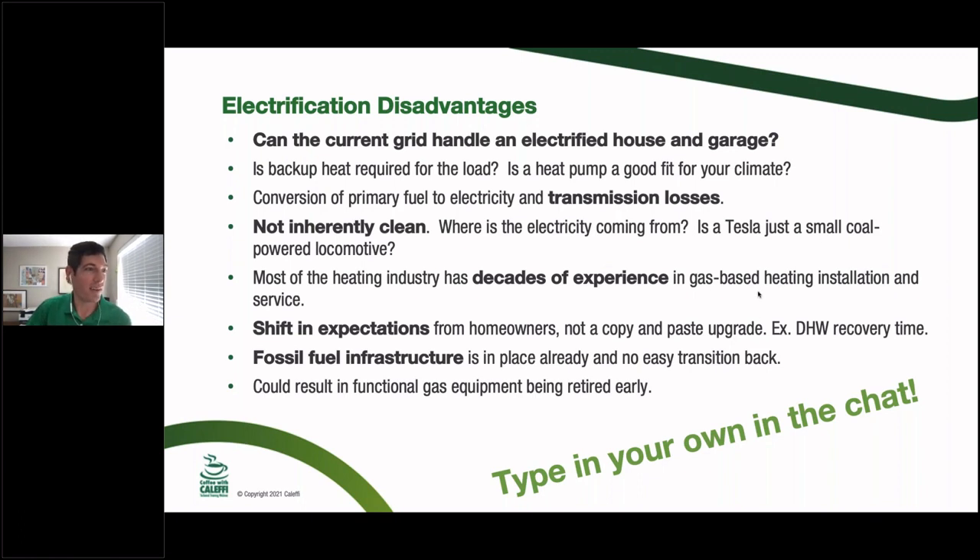From the audience on disadvantages: the cost of electricity versus gas is a big one. One person mentions natural gas in their region is ten times cheaper per unit of energy than electricity — and in the Midwest natural gas is so abundant and cheap that it's very hard to look past. Another comment: the Texas grid collapse during the storms showed how unreliable the grid can be in extreme conditions. Those would have been very cold houses without a propane tank in the backyard.